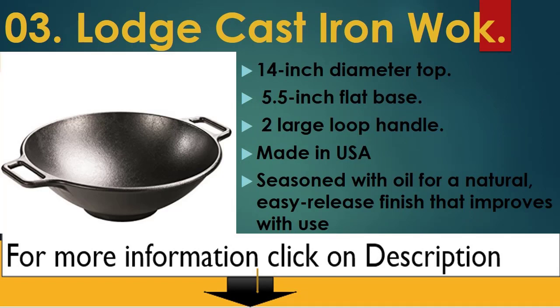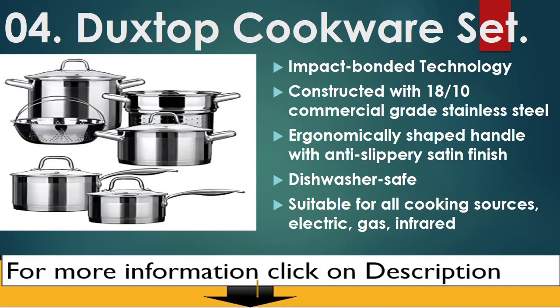Number 3: Lodge Cast Iron Wok. 14-inch diameter top, 5.5-inch flat base, 2 large loop handles. Made in the USA. Seasoned with oil for a natural, easy release finish that improves with use.